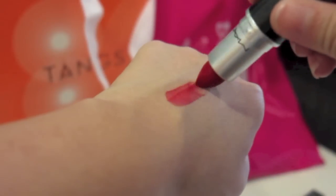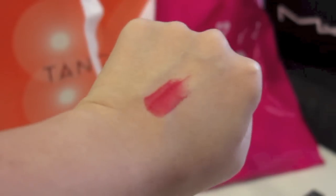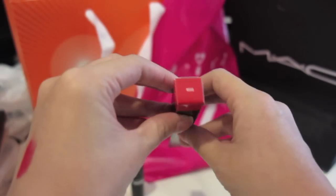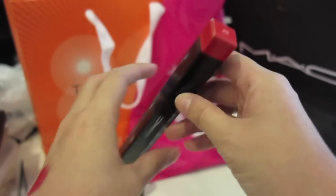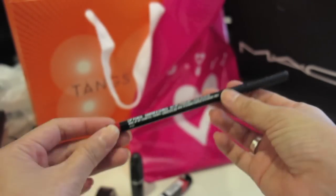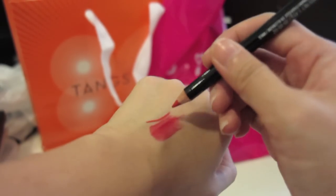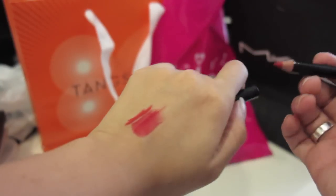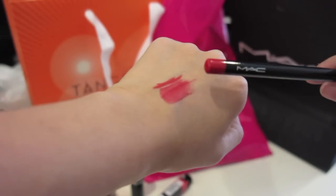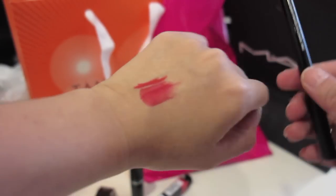Let me just swatch this for you. It's really pigmented and easy to apply as well, so I can't wait to try using this. I heard that it goes really well with this red lip liner, so I got the lip liner as well. You can see that the colours really do match each other. I'll probably be doing a tutorial on how to have perfect red lips using this lip liner and lipstick.